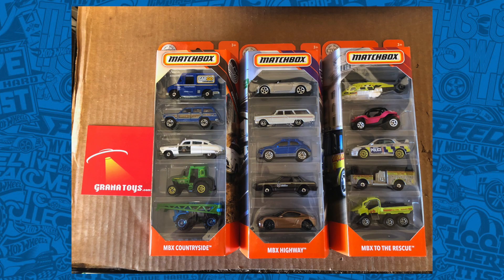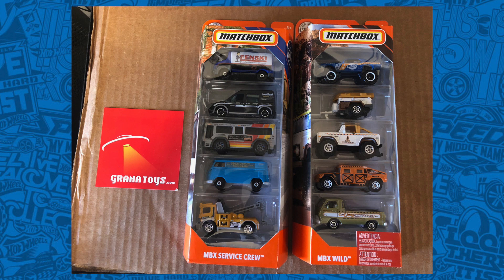And here's a look at the 2020 Matchbox 5-packs: Matchbox Countryside, Matchbox Highway, Matchbox To The Rescue, Matchbox Service Crew, and Matchbox Wild.